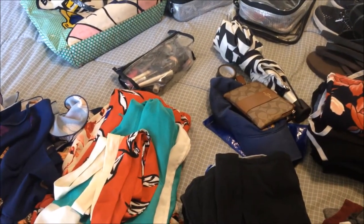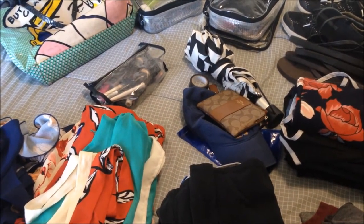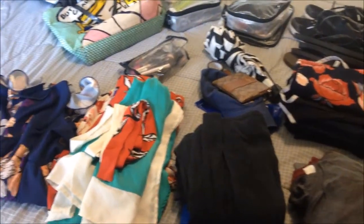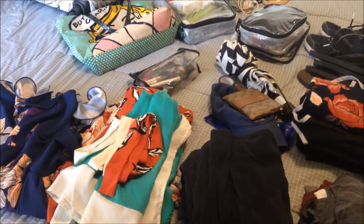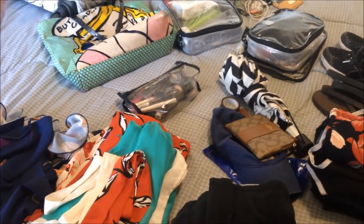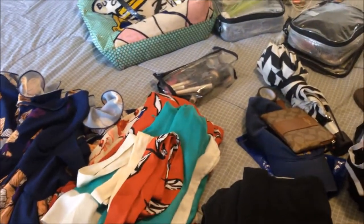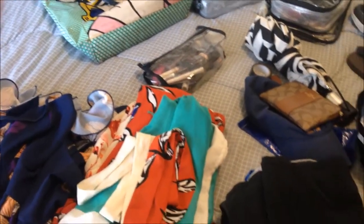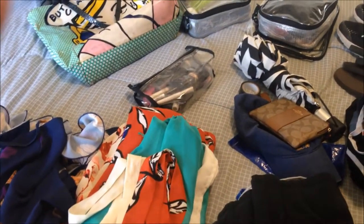Hey YouTube, I'm back with another packing video. I tend to do these every time I go away for a semi-substantial period of time. I'm actually going to be traveling to the Great Barrier Reef — partly just because we're in Australia, but also because I turn 28 this Friday. My birthday is a Friday the 13th, and in fact I was born on a Friday the 13th. So hopefully we won't encounter any bad luck on the reef, but I wanted to show you what I've decided to pack.